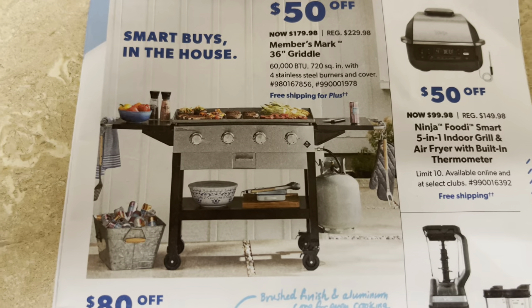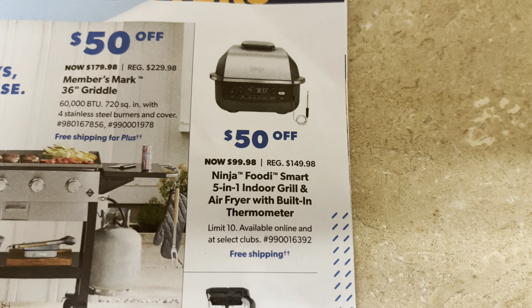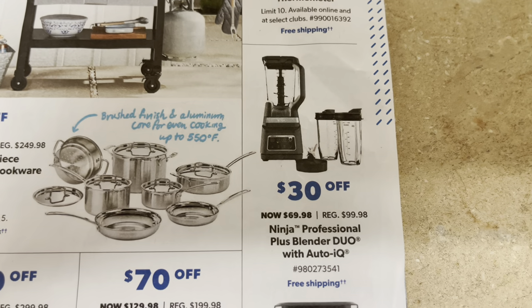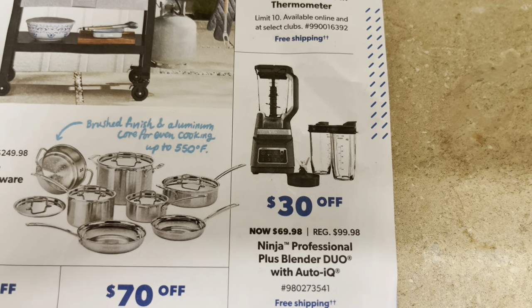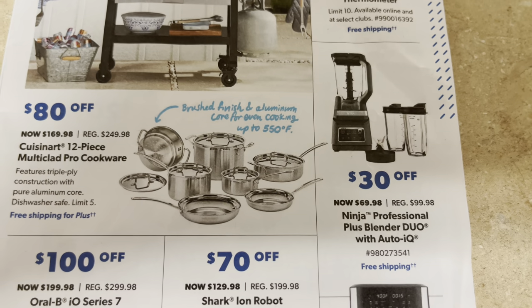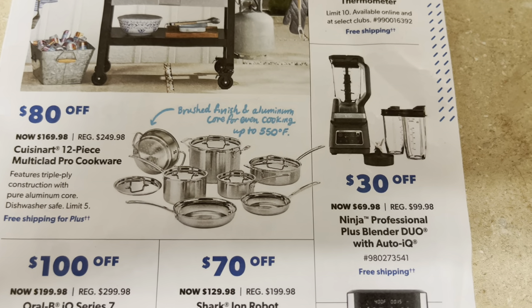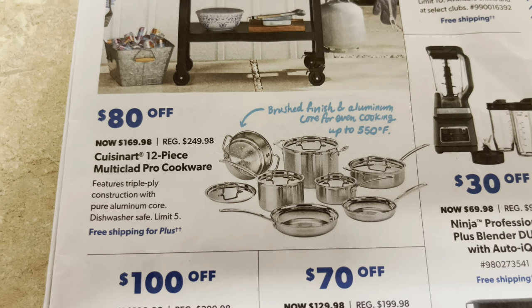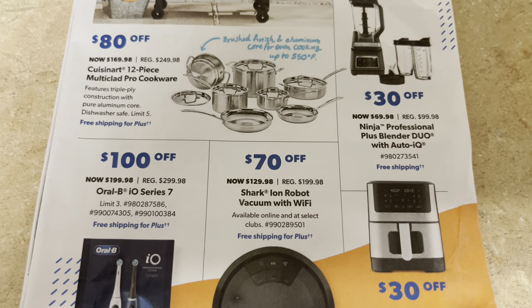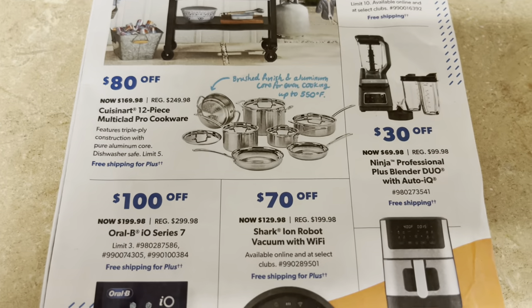Here are some more weekend door busters. A grill for $179.98. A grill and air fryer combo for only $99.98. A huge Ninja blender that comes with two personal cups — $69.98, not bad at all. There's a nice cookware set for $169.98. I think I'm just going to buy pots and pans one at a time to revamp our whole set, because normally when you get a set there's always something in it that you really just don't want.